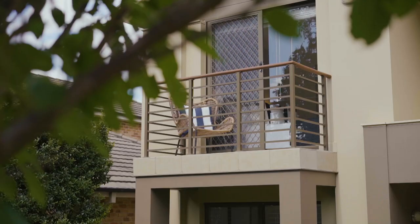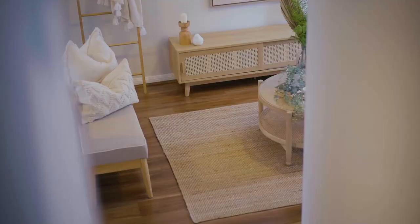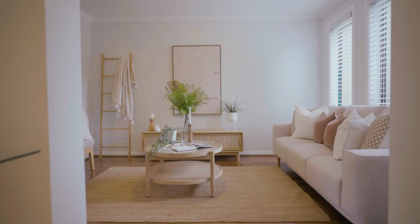Stanhope Gardens caters to large and growing families, and number four Skipton Way is no exception. The home's floor plan is versatile — it caters to extended families and those who love to entertain.